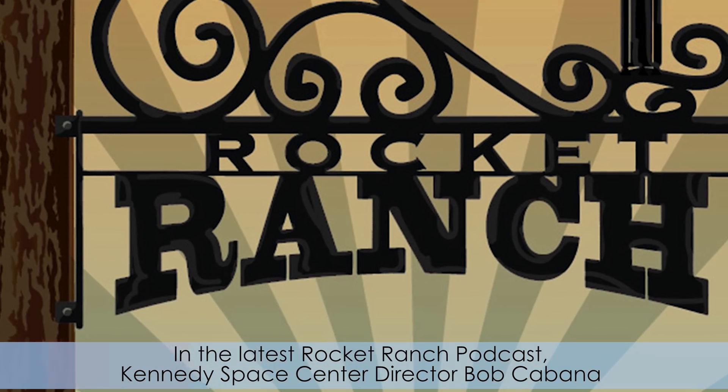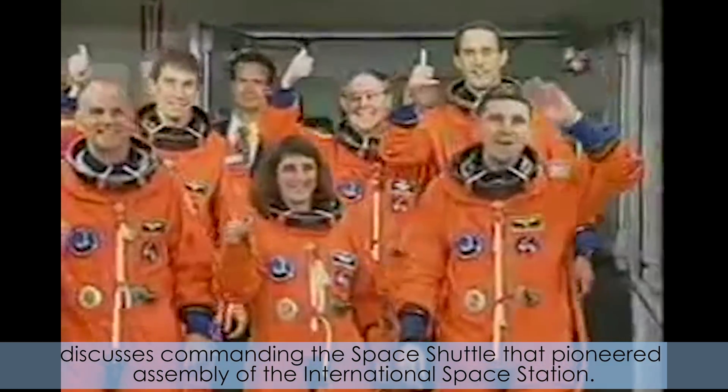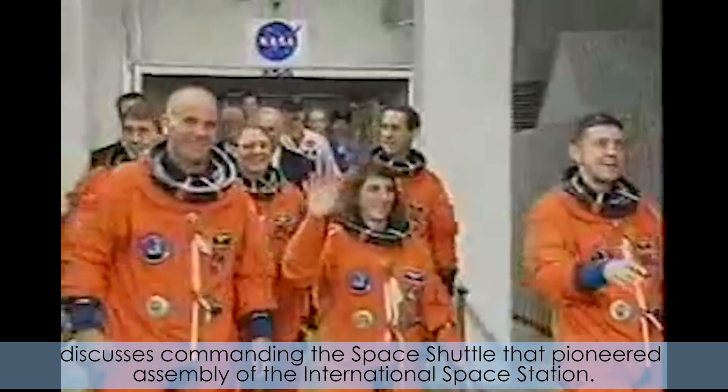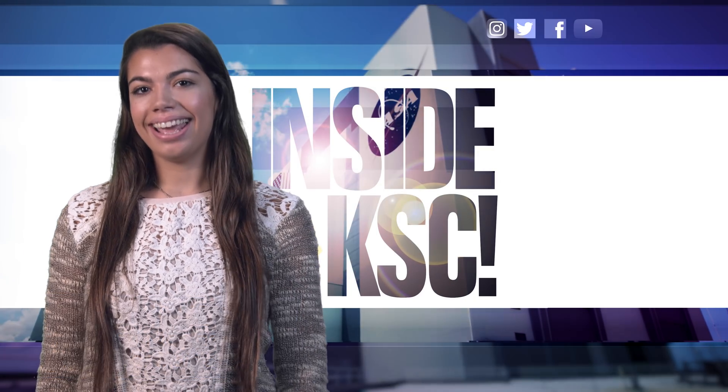In the latest Rocket Ranch podcast, Kennedy Space Center Director Bob Cabana discusses commanding the space shuttle mission that pioneered assembly of the International Space Station. And remember, Spaceport Magazine digs deeper inside KSC.